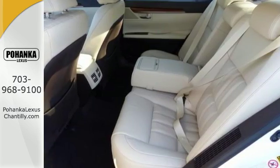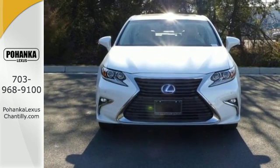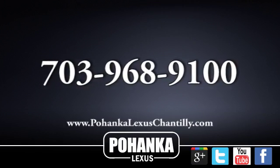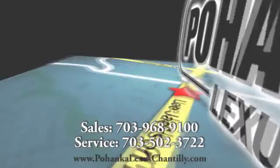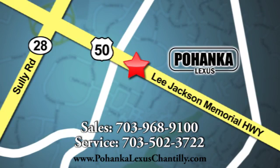This ES300H is ready to satisfy your driving desires — make it yours today. Call us now for more information on this vehicle or visit today. We're conveniently located at 13909 Lee Jackson Memorial Highway in Chantilly.